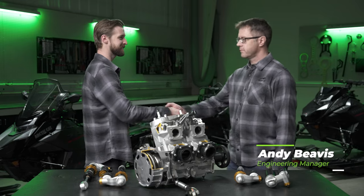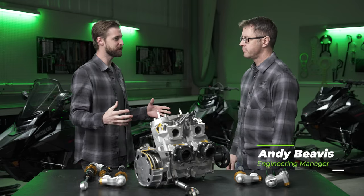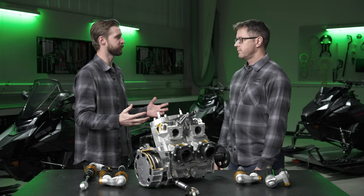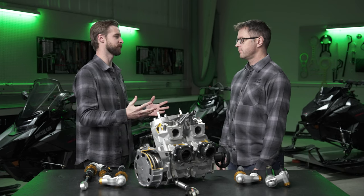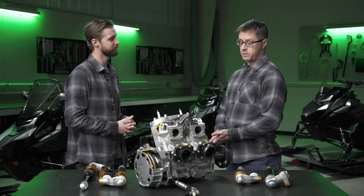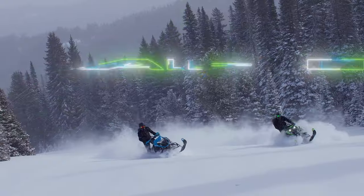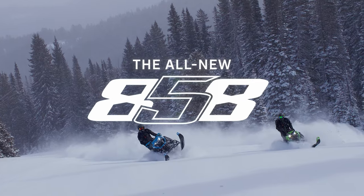Next I want to bring up Andy Bevis, our Engineering Manager for Mountain Products, to talk about more updates made to the Model Year 2025 lineup and explore new things for the Mountain category. So Andy, thanks for joining us. Ben already talked about a lot of the new updates for Model Year 2025 in the high performance category, but talk to me about what's new for the Mountain segment. So of course new in all segments is the new big motor, the 858. And in the Mountain world, that's everything.